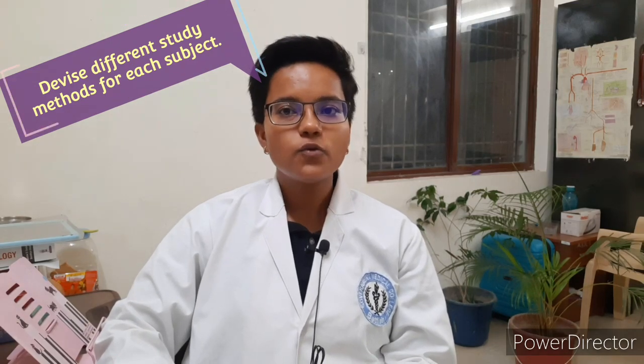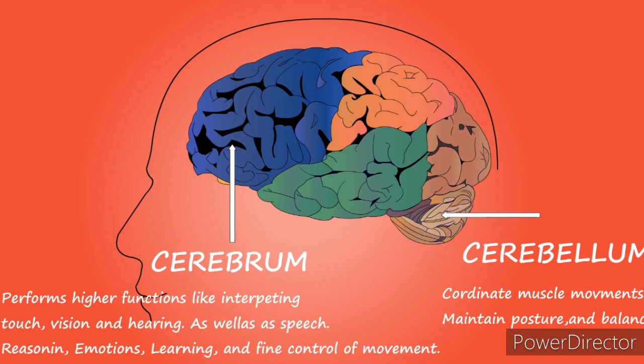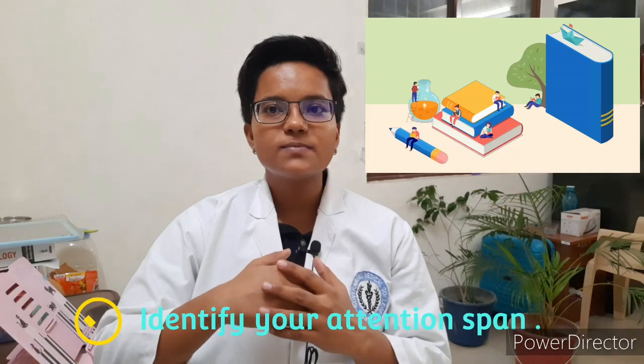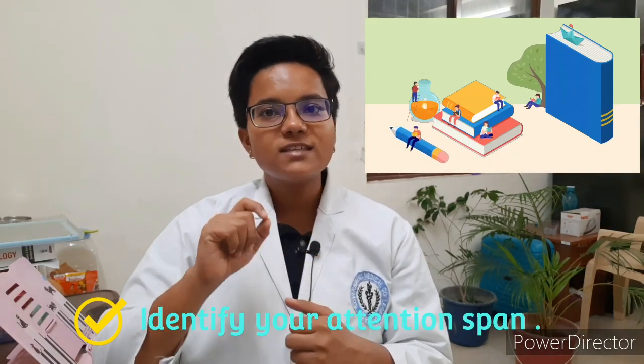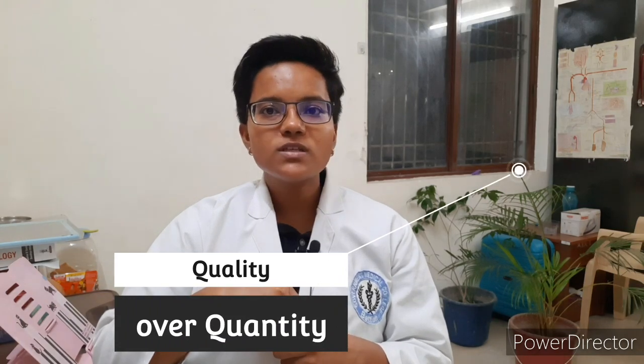Devise different study methods for each subject. For instance, focus on diagrams for anatomy — you can draw and label all the parts, which covers a major part of the theory. Similarly, for biochemistry, solve equations and conduct experiments in the lab. Devising different study methods for each subject will help you understand variations and keep you focused. Smart tip: identify your attention span and method of study to make time allocation easier for your everyday schedule.